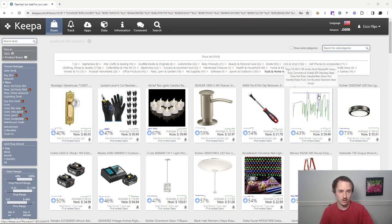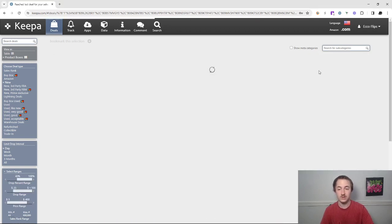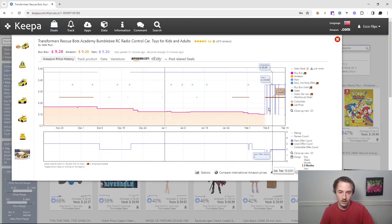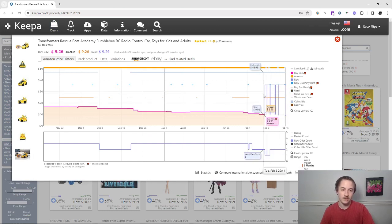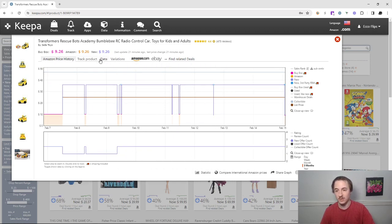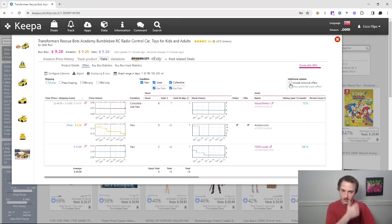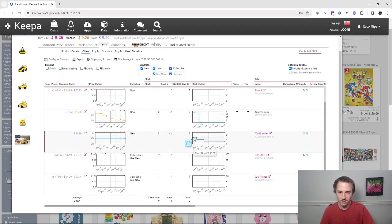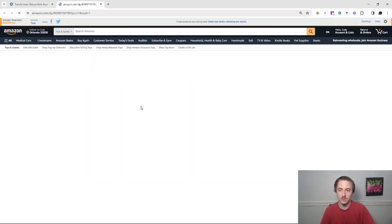I want to start in the toys category because usually with toys there's a lot of supply and demand issues, especially around Q4. Right now it's the beginning of the year but there's still opportunity. This first one looks pretty decent — when Amazon's out of stock it's going for over $35.99. Let's check the data and offers tab, including historical offers. You can see this seller had five in stock, went down to three, so he sold two at $35.99.